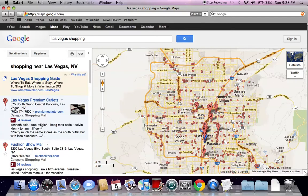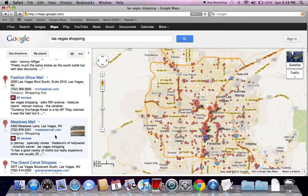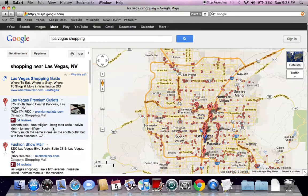It's also a good idea to read some of these reviews. Right now there are only about 64 reviews on a couple of them, 35 reviews, 22 reviews. As we get much closer to Black Friday, we're going to see these reviews skyrocket. More and more people are using Google Plus and doing local reviews, and this is going to be a very helpful way to find the best location.